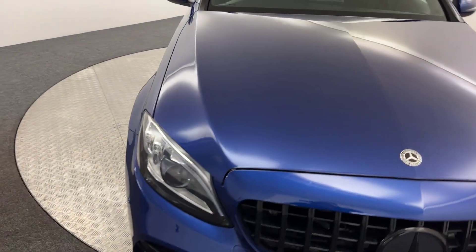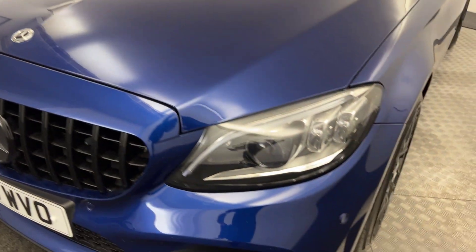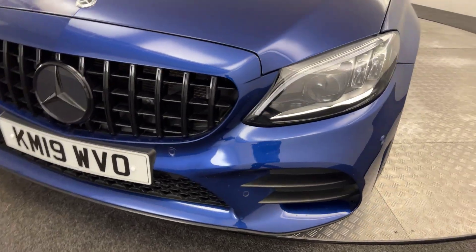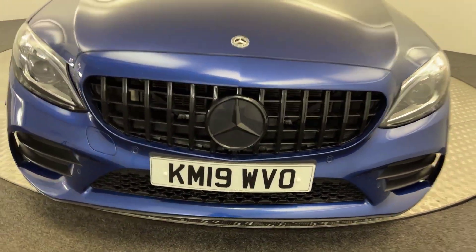Starting up front, as you can see it's got really nice clean paintwork. You've got the multi-beam LED headlights, it's got front parking sensors, and you've got the blacked out front grille and badge.